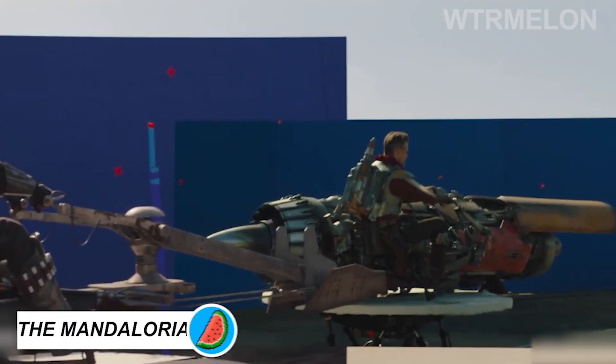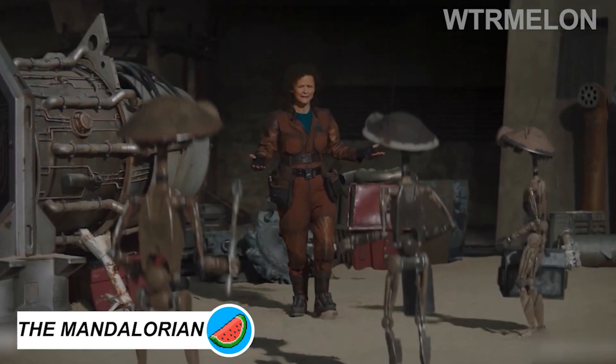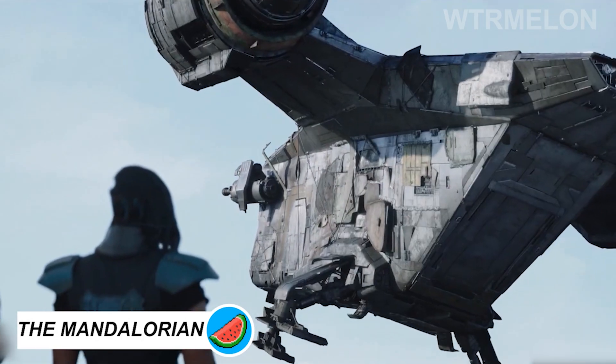All told, the first season of The Mandalorian contained over 4,000 traditional visual effects shots created in post, in addition to the real-time effects achieved in the stagecraft volume.